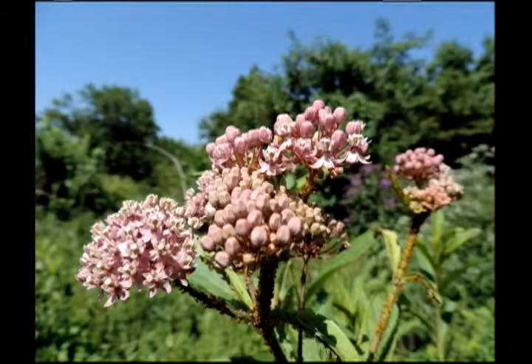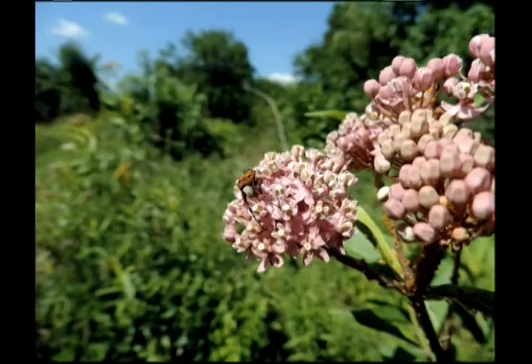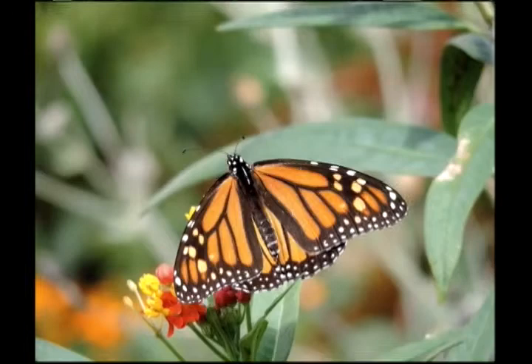And this is swamp milkweed. And I think on some of the pictures you'll see a beetle or two and some other insects. Yeah, there's an interesting bug of some kind. I think it's catching little things to eat as opposed to getting pollen — I don't think it's nectaring, I think it's feeding on smaller insects.